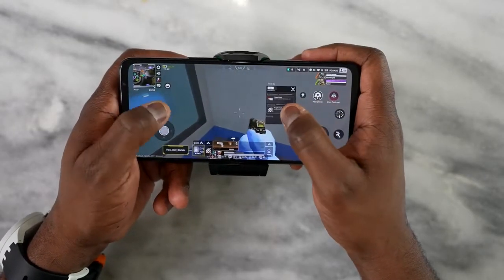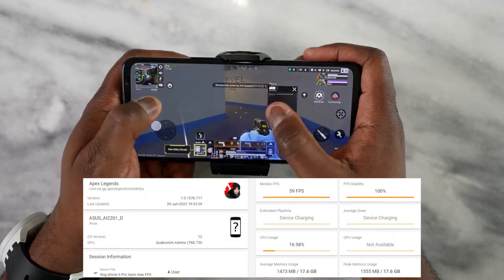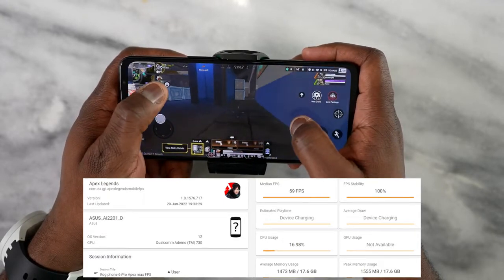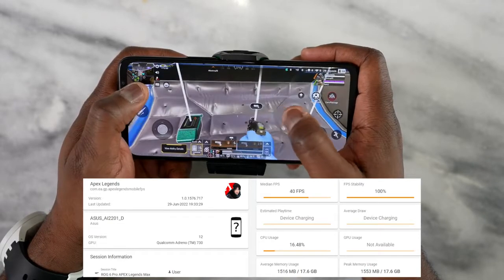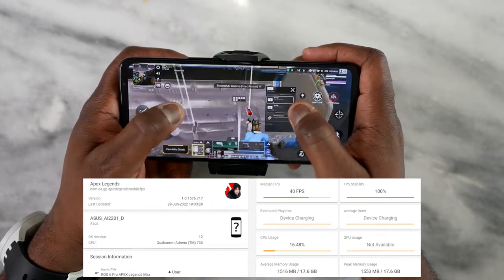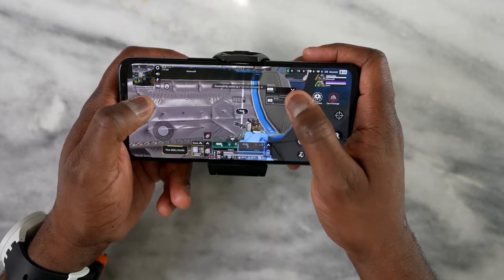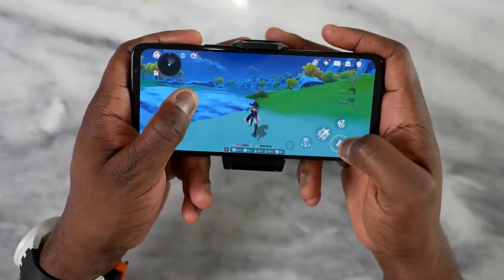Apex Legends Mobile — we played on a couple of settings. At the best FPS settings we got an unlocked 60 frames per second, though graphics were dialed down. With the highest graphical settings we got 40 frames per second, which is standard for Apex right now. It played really well and smooth. I was able to use a lot of the touch controls as well as the trigger buttons on top, which are super sensitive.